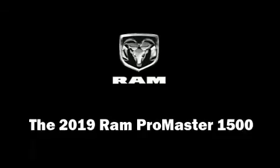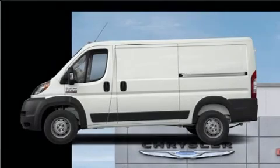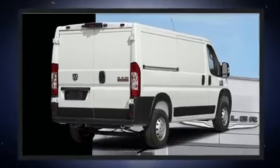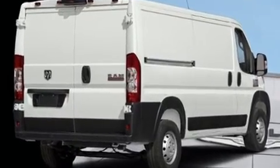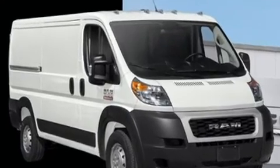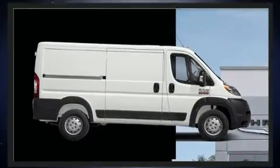You can expect a lot from the 2019 Ram ProMaster 1500. Under the hood you'll find a six-cylinder engine with more than 270 horsepower, providing a smooth and predictable driving experience. Top features include cruise control, a tachometer, and a front bench seat.